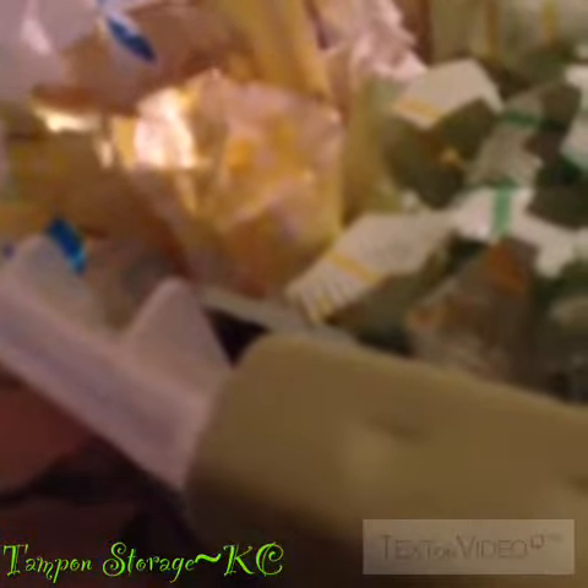Okay, so now I have Playtex Gentle Glide supers and regulars, Tampax Radiant regulars, Playtex Sport supers, Codex Natural Balance super, U by Kotex Sleep super, Playtex Sport regular, Tampax normal, and Dollar General brand normal tampons.